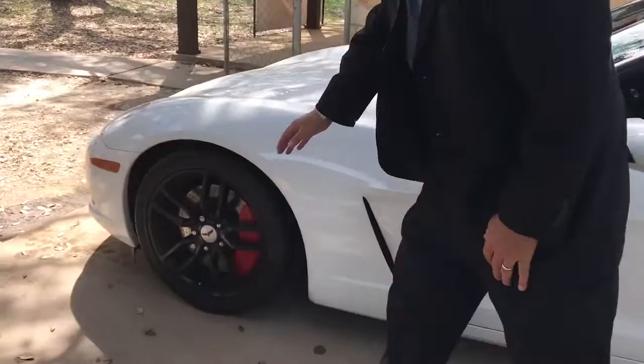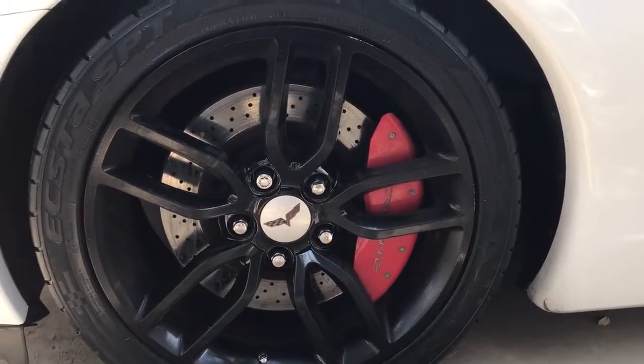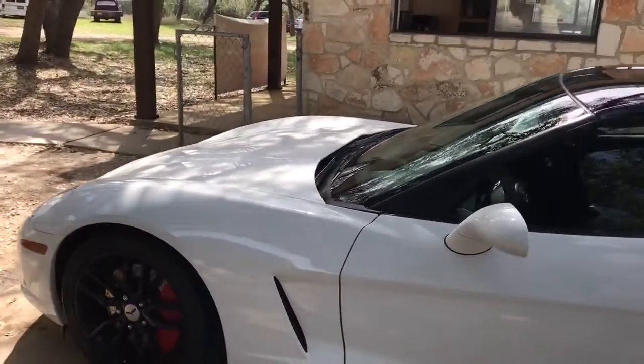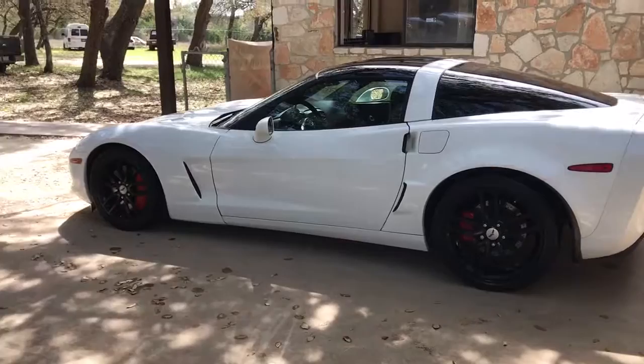This has the updated wheels — these are actually the newer style wheels from the C7. It really gives it a nice look. I'm a huge fan of the white with the black wheels. It's just one of my personal favorites.